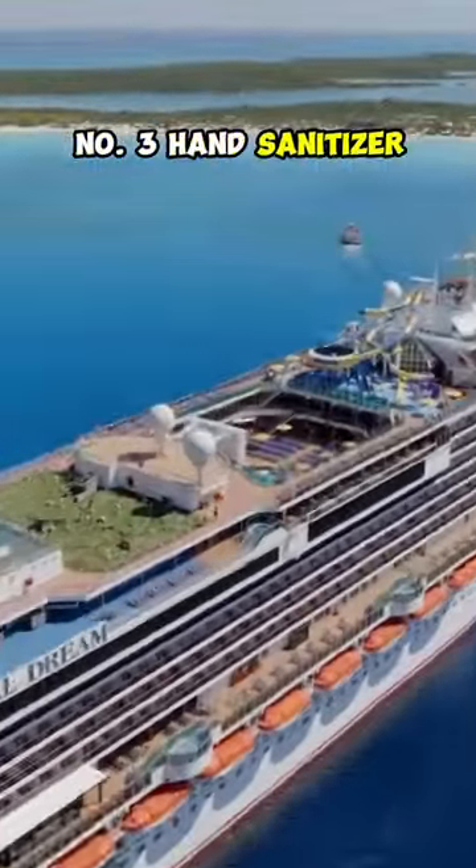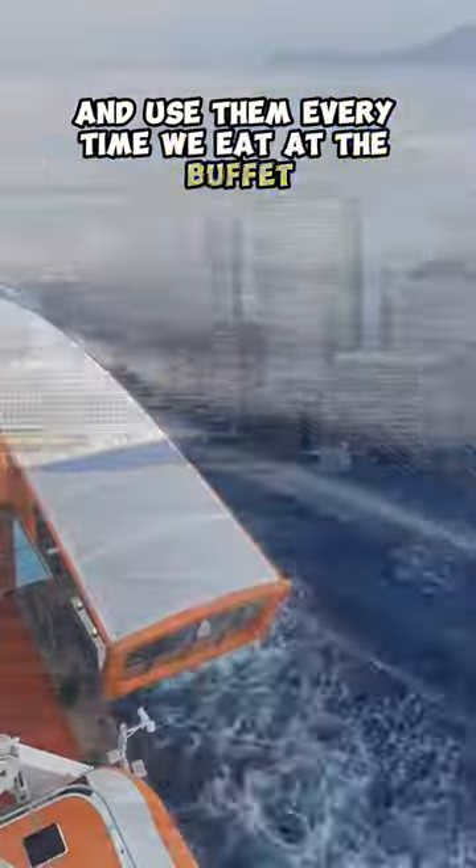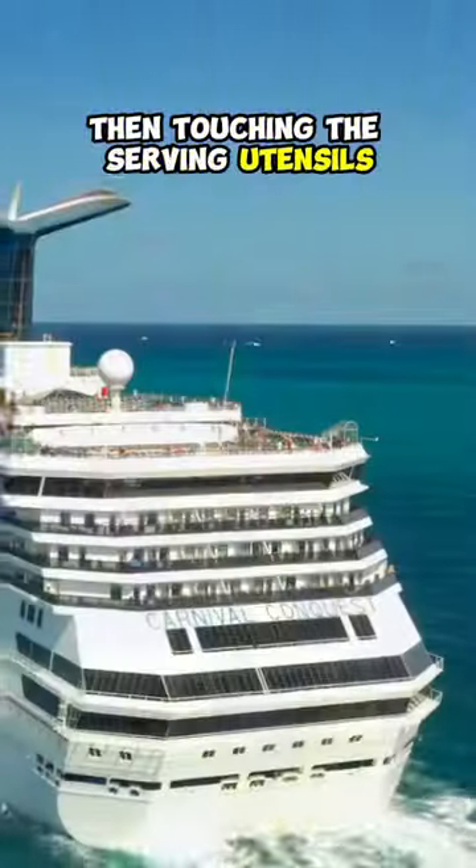Number three, hand sanitizer. We buy a couple small bottles and use them every time we eat at the buffet, because we've seen people eating in line, coughing, and sneezing, then touching the serving utensils.